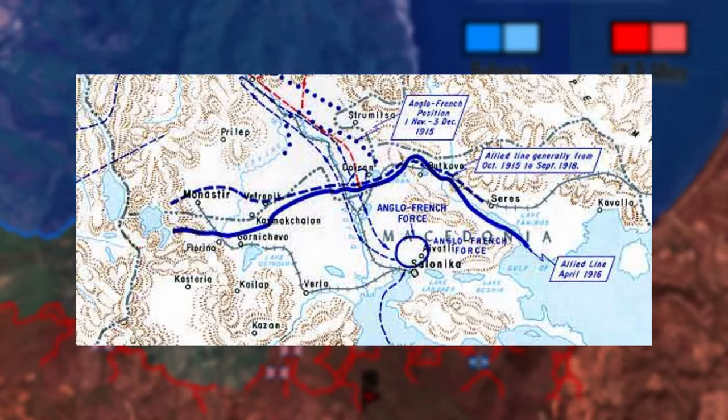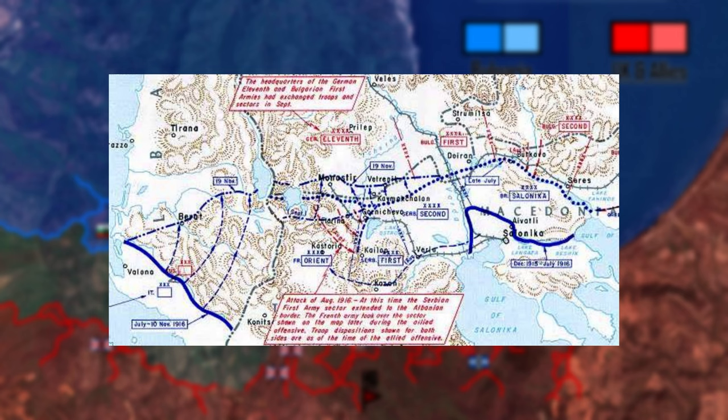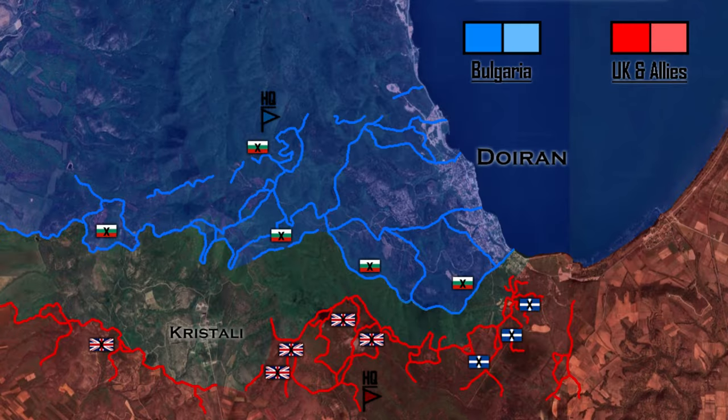After the Macedonian Front formed at the end of 1915, it remained pretty much unchanged until the end of the war, with some failed attempts from the Entente to break the front — the 1916 Monastir Offensive and the 1917 Spring Offensive. In 1918, the situation for the Central Powers deteriorated rapidly after the failure of the German Spring Offensive on the Western Front. The Allies then took the initiative to break the Macedonian Front and knock Bulgaria out of the war.